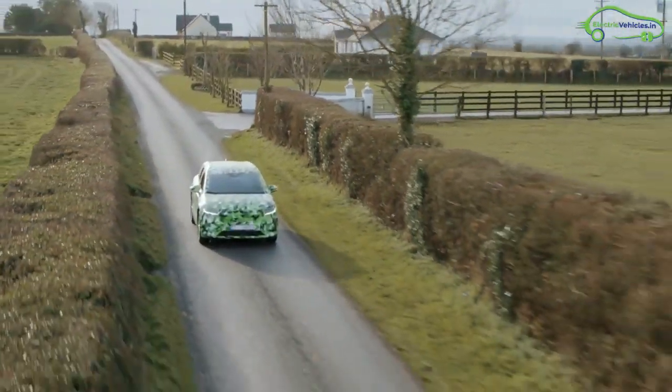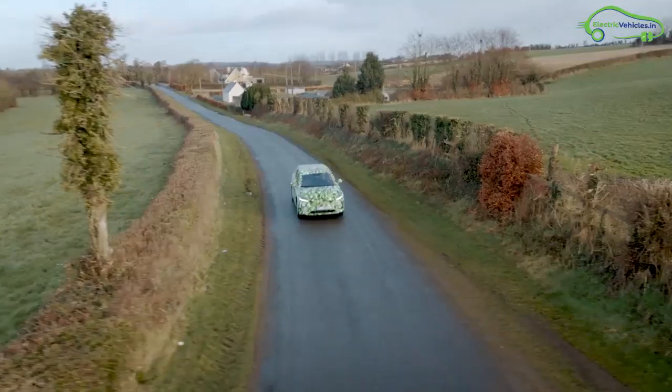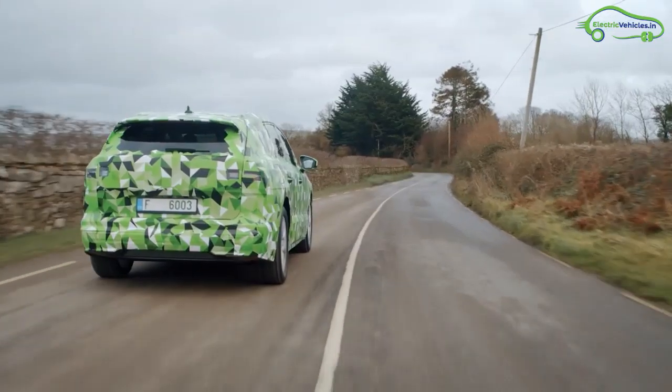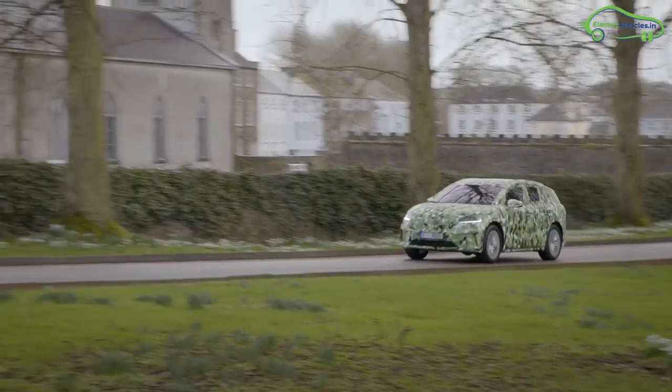With five seats, ISOFIX mounts, and a luggage compartment of 585 liters, it has a range of up to 500 kilometers on a single charge and can accelerate from 0 to 100 kilometers per hour in 6.2 seconds.